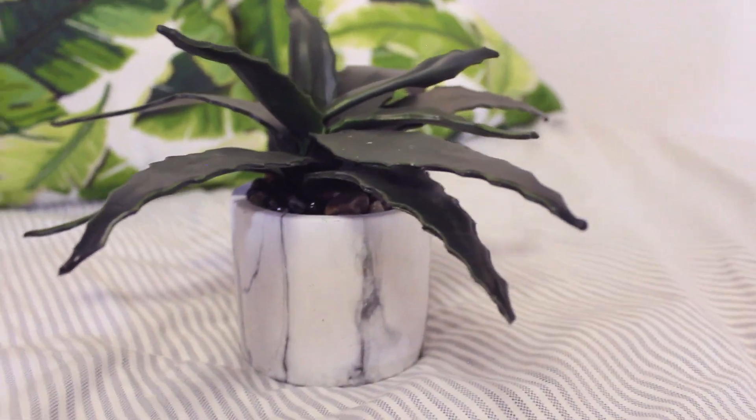While we're on the topic of marble, I also have this plant I picked up. It's a fake plant I got at TJ Maxx — I'm not exactly sure which plant it's supposed to look like, maybe kind of like aloe vera. I just wanted my room to have more greenery in it.